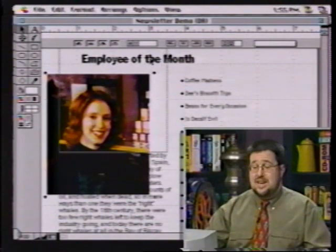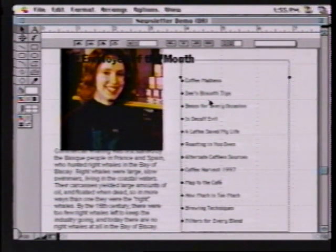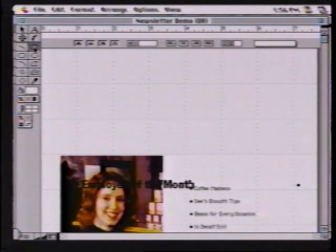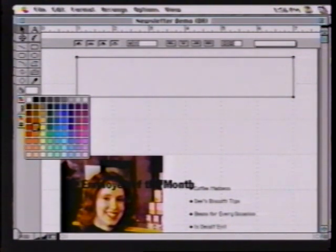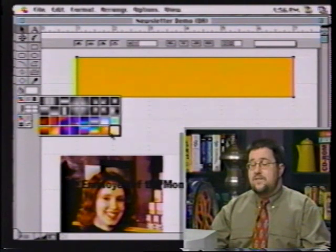I've actually created a document which has all the elements — most of the elements I want for this newsletter. Here are the elements I'm going to incorporate on the first page: a little title, a picture, a little text story snagged from the commercial whaling story, and a list of the different stories in this issue of our newsletter. But first I need to create a masthead — a graphical introduction at the top of magazines or newsletters. I'm going to choose my box tool to create a nice area I can add some color and text to, right at the top.